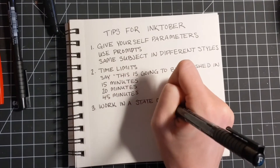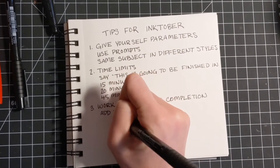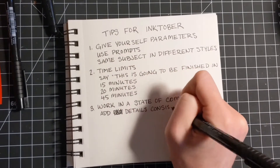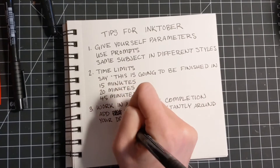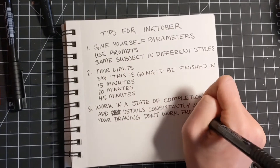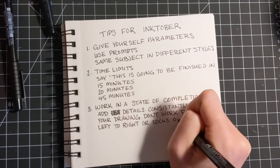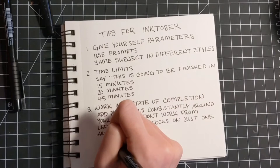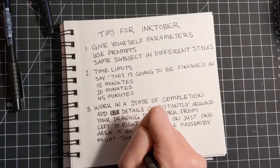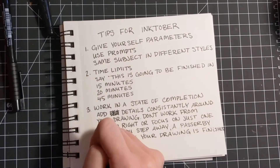My last tip is to work in a state of completion of your drawing, and that just means not filling in the details right to left or hyper focusing on one small area. It means to work around your drawing consistently, adding details consistently. So theoretically, if a passerby came through at any point in your drawing, it would look relatively finished, or it could pass for being finished — even if it might not be finished to your satisfaction, somebody else would think, oh, that's a complete drawing.